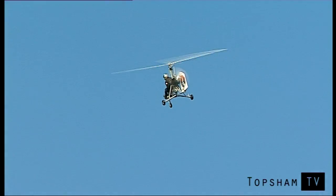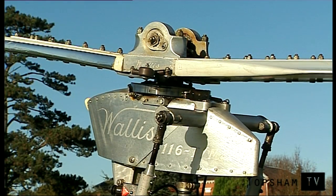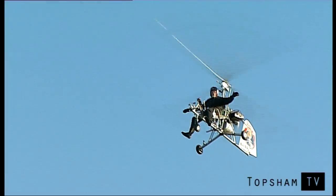The rotor blades are just like two sycamore seeds joined together at the seed. They windmill around, but by being set at an angle and pushed along, the air still keeps flying up from underneath them. They still keep turning, and it stays up.